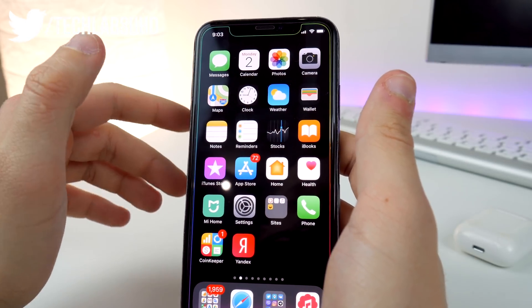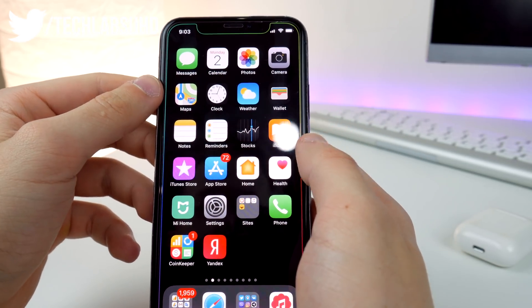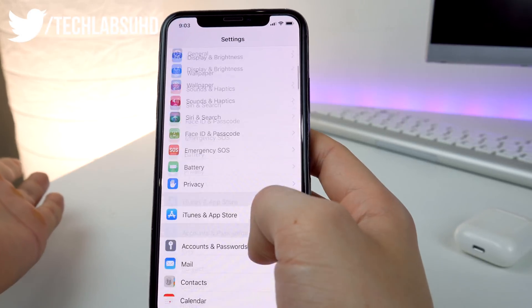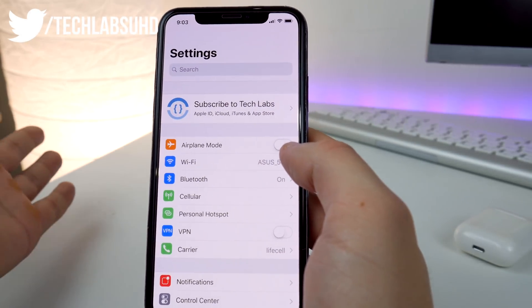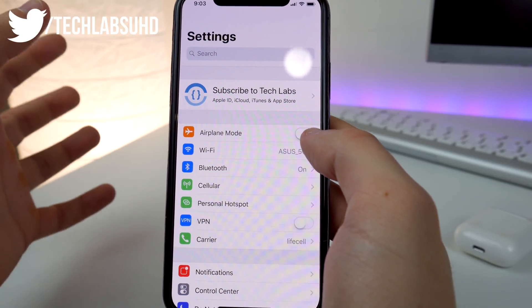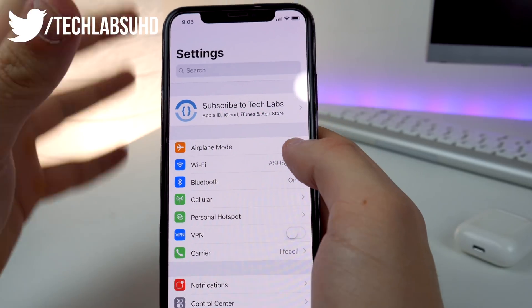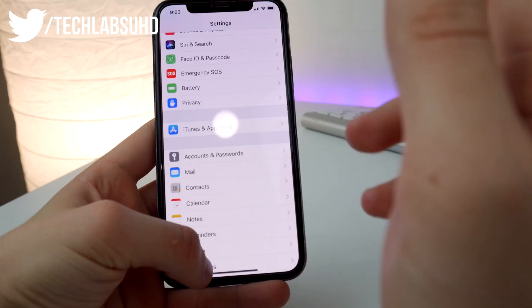Dark mode — I checked it out and it's the same as on iOS 11.3. In Settings, I couldn't find anything new either. I think Apple will make a huge difference with iOS 12, which is the firmware we really need to wait for to get the good features and the performance improvements everyone's been talking about.